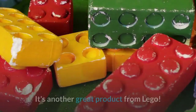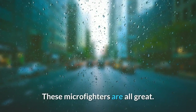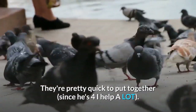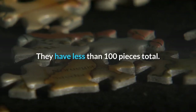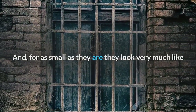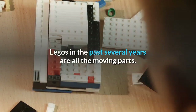It's another great product from LEGO. These Micro Fighters are all great — they're pretty quick to put together. Since he's four, I help a lot. They have less than 100 pieces total, and for as small as they are, they look very much like the actual ships from the movie. The coolest thing about LEGOs in the past several years are all the moving parts.